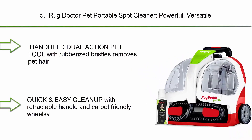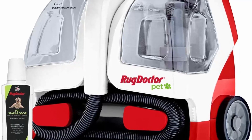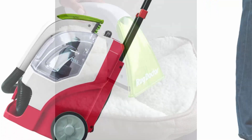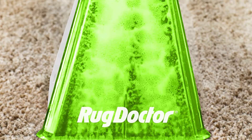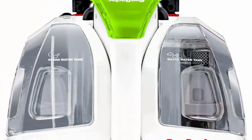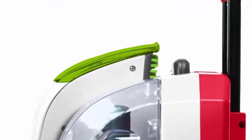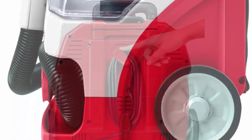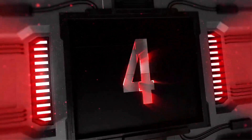Top 5: Rug Doctor Pet Portable Spot Cleaner. Powerful, versatile, and lightweight with a dual-action pet tool. Neutralizes odors and powerfully cleans everyday messes and stains on rugs, carpets, and upholstery. The dual-action pet tool with rubberized bristles removes pet hair, tough stains, and odors. Attacks embedded dirt, stains, and everyday pet accidents like urine and vomit. Quick and easy cleanup with retractable handle and carpet-friendly wheels. Keep on hand to immediately tackle accidents from the dog, cat, puppy, kitten, bunny, hamster, or other pets.